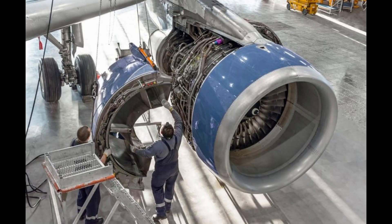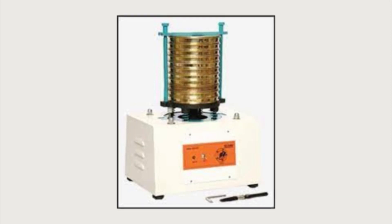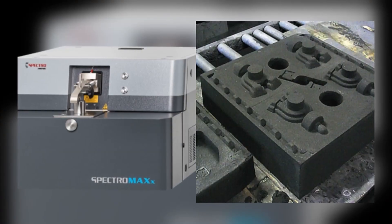But hold on, we've only scratched the surface. In our upcoming videos, we'll dive deeper into specific casting methods, explore the equipment used, and take you through the entire casting process step by step. You won't want to miss it.